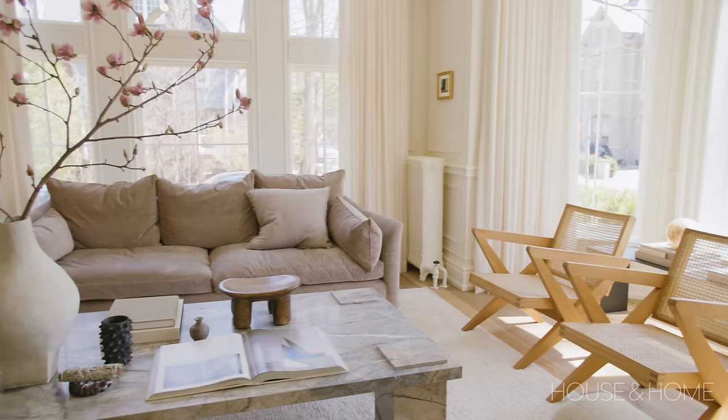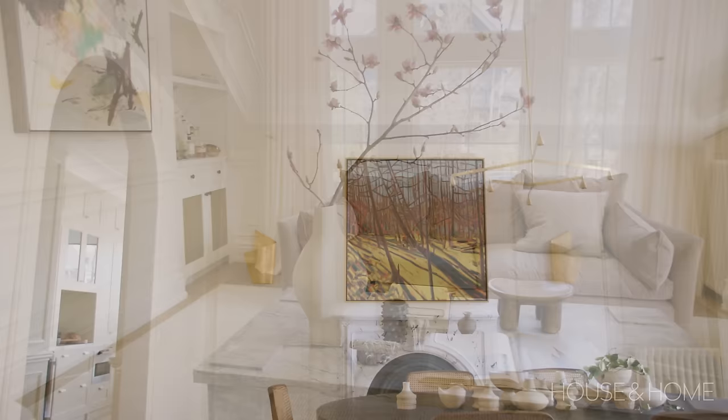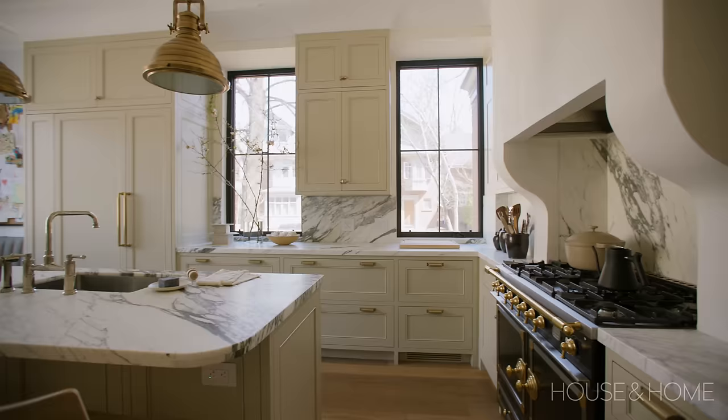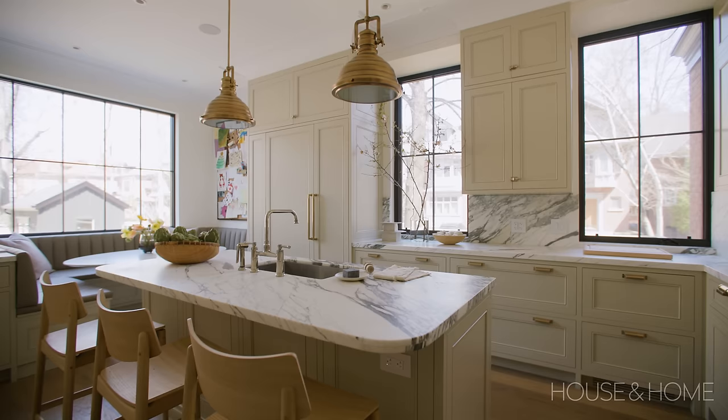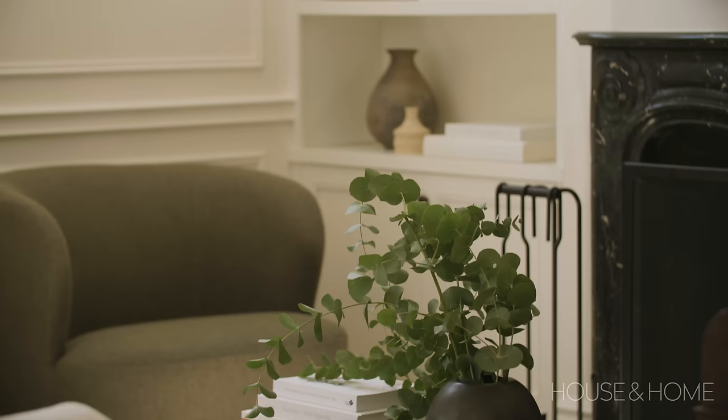It's incredibly satisfying, especially on a project where you collaborated with other people and used so much of the client's own taste to develop it, to see it all come together as just a really cohesive space. It has a gorgeous aesthetic but it's also incredibly functional. I've been back several times since the clients have been here, and seeing them using the space and seeing all the little tips and tricks we built in working for them — it's really satisfying. I'm really proud of this project. I think everybody who worked on it gave it their all, and it really shows.